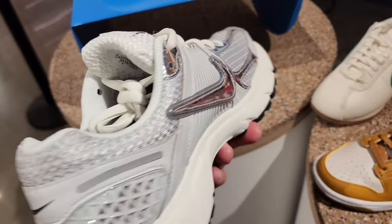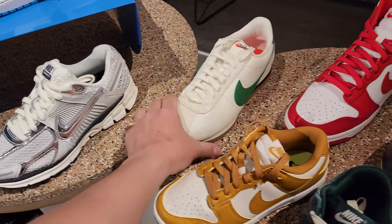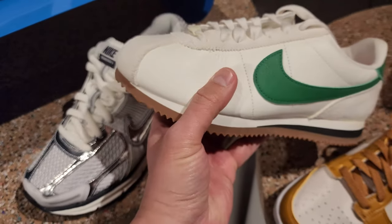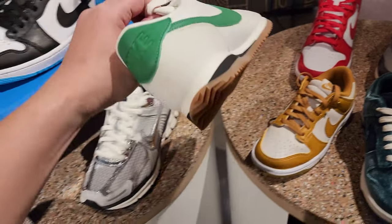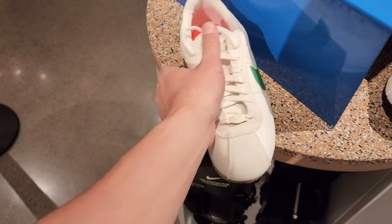Got the bad boys, the Vomero's - another Vomero Retro, the Vomero 5. They brought these back. Got some Cortez here. Look at that leather - oh my goodness, this looks so nice. It says an 8.5 men's. That's pretty dope. Haven't seen Cortez in a long time. OG collectors, y'all know what I'm talking about.